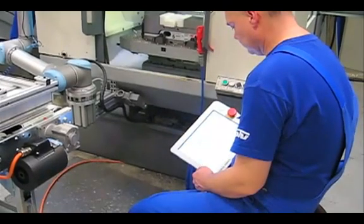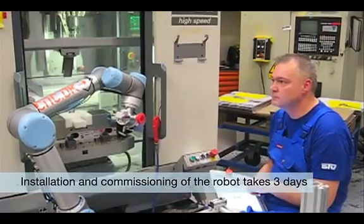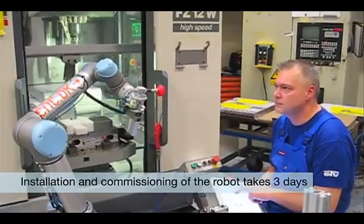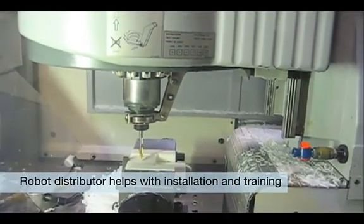Installation, training, CE marking, and other conditions that must be in place before the robot can be used in production took a total of three days: two days to install the robotic solution and one day of training for employees.